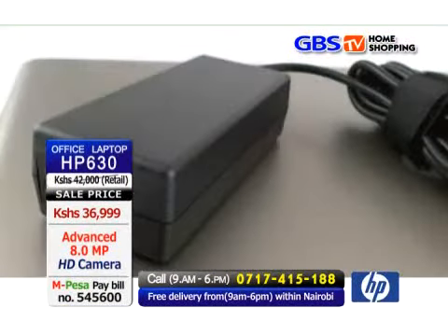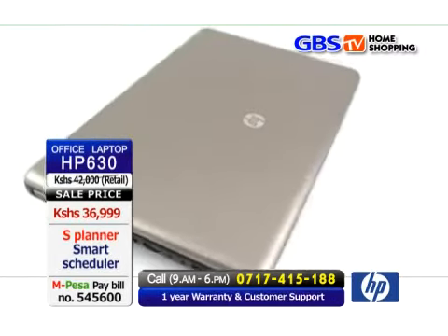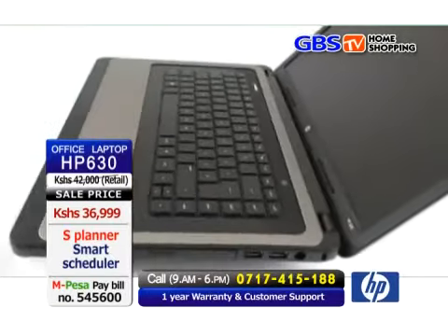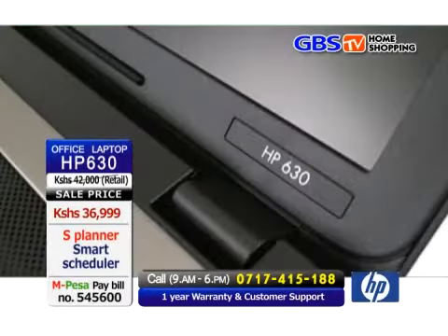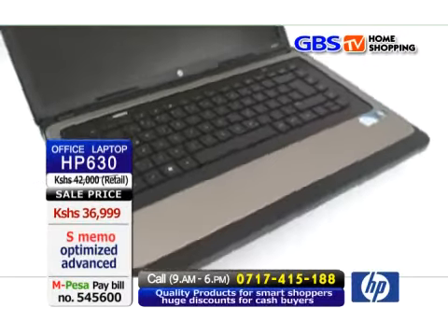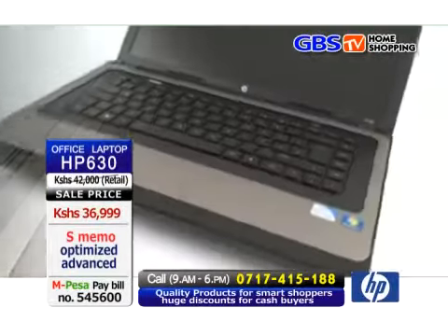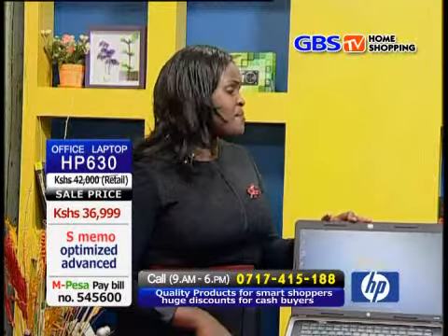Seriously, if you buy a laptop with Intel Celeron from anywhere else, you will buy it for about 40,000 Kenyan shillings and above. But here at GBS TV Home Shopping, the price is very pocket-friendly. You are getting an original laptop with a one-year warranty, and this is the only place you can get such a laptop at such a price. The offer is only for this time, so rush while stock lasts.